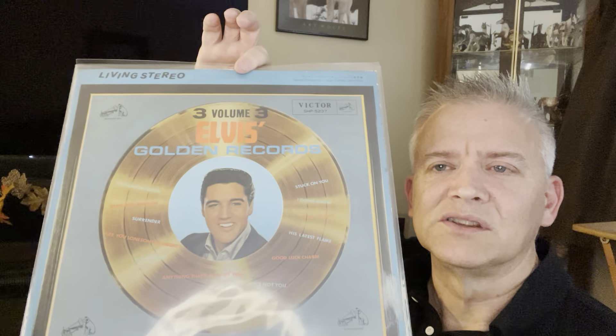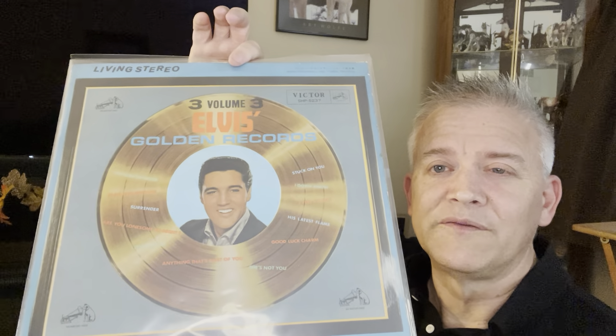So without further ado, we'll go ahead and open this and take a look. It was described as near mint — I think the jacket was considered excellent condition and the vinyl near mint. Drumroll — my favorite album. An original Living Stereo, should be on the Victor label if I remember.